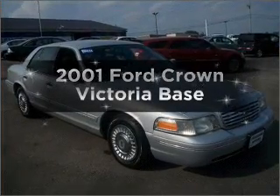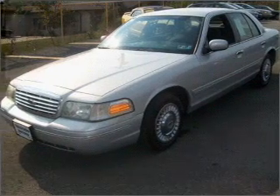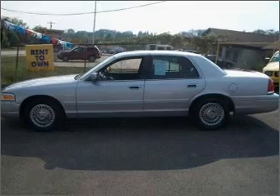Introducing the 2001 Ford Crown Victoria. Travel the roads in style and comfort in this great vehicle, with a powerful eight cylinder engine that responds smoothly to its automatic transmission.